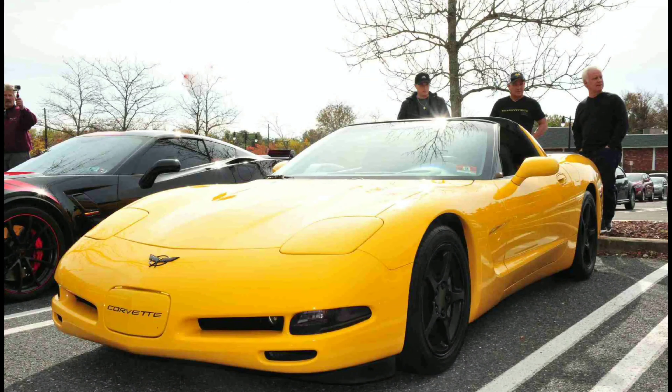If you're new to the channel, this is my 2004 C5 Corvette. So if you're into Corvette content, especially C5 content, consider hitting that subscribe button down below.